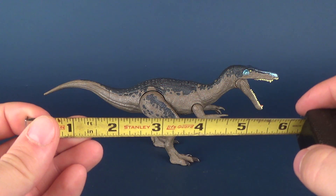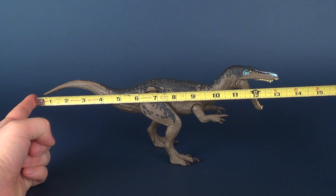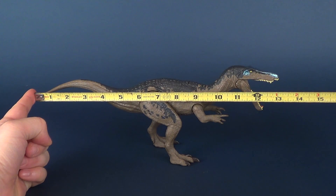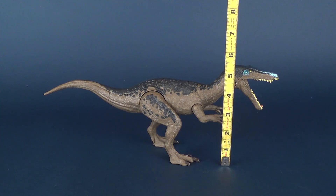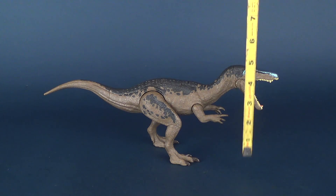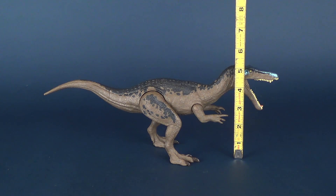Speaking of Walker, let's take the measurements here for this giant Walker — that's a segue. The length from tail to the end of its nose is exactly 13 inches. And going from the bottom of its feet to the very top of its head, it would be roughly 5.5 inches. You would have to imagine that in real life, the Baryonyx would be considerably bigger than the toy we're looking at here.